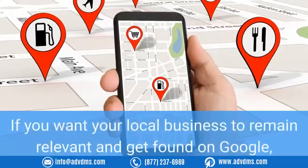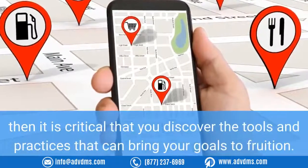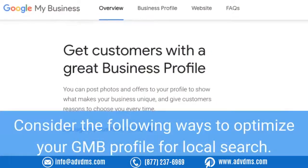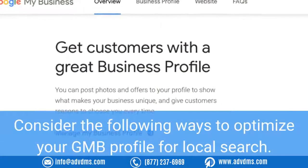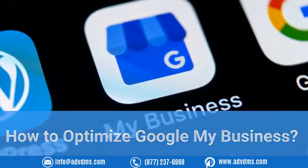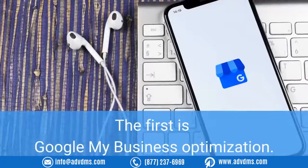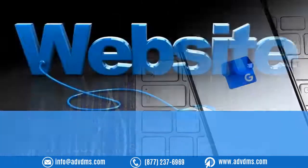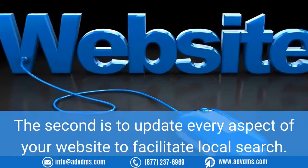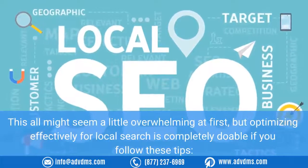If you want your local business to remain relevant and get found on Google, it is critical that you discover the tools and practices that can bring your goals to fruition. Consider the following ways to optimize your GMB profile for local search. Two things should complement optimizing for local search: the first is Google My Business optimization, and the second is to update every aspect of your website to facilitate local search. This might seem overwhelming at first, but optimizing effectively is completely doable if you follow these tips.